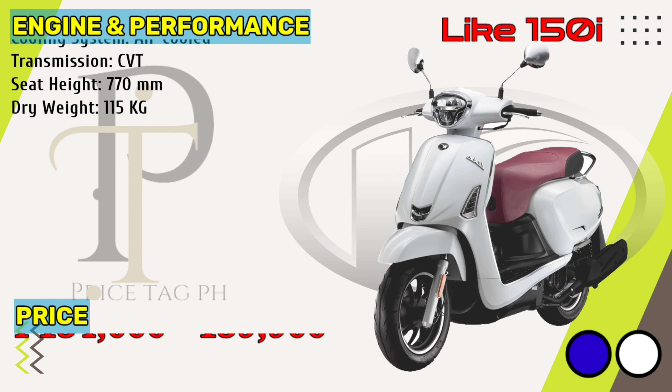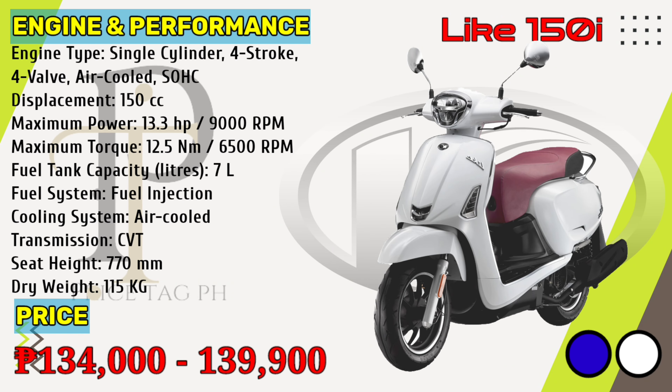The Leic 150i is powered by an air-cooled 150cc single-cylinder engine that gives 13.3 horsepower of power at 9,000 rpm and 12.5 newton-meters torque at 6,500 rpm. It comes with the option of a variable-speed transmission gearbox. Kymco Leic 150i price in the Philippines starts at 134,000 pesos for the base variant and goes all the way up to 139,900 pesos for the top-spec variant, the 150i Nudo.